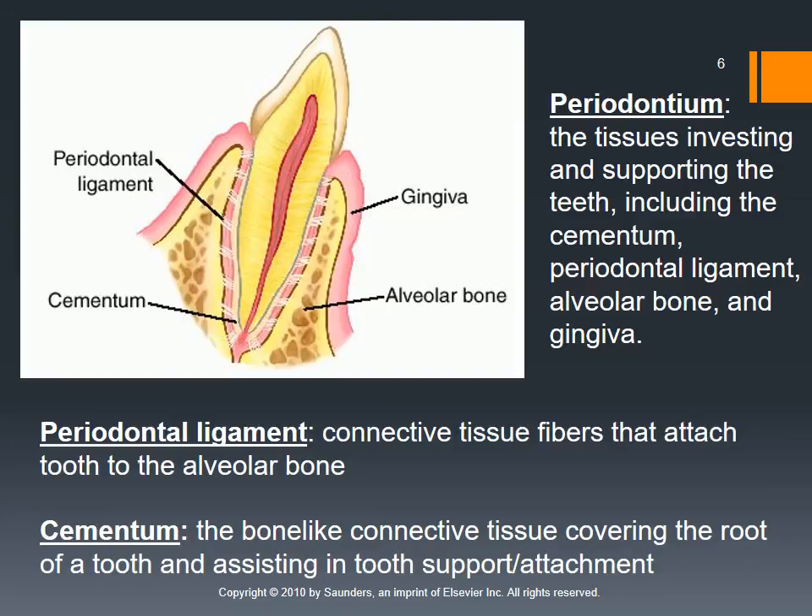In a normal healthy tooth, all those structures are intact and the tooth doesn't move when we touch or probe it. Surrounding the tooth underneath the gingiva we have the alveolar bone — that's all the bone in the jaw that holds the teeth in place.